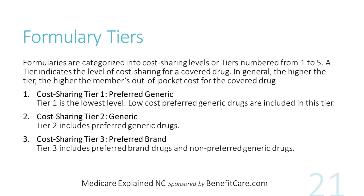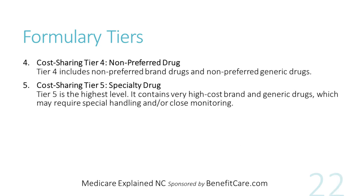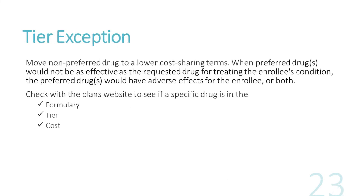Once a drug plan formulary is created, it assigns each drug to one of five cost-sharing tiers. Starting from lowest cost to highest: Tier 1 preferred generics, Tier 2 generic, Tier 3 preferred brand, Tier 4 non-preferred drugs, and Tier 5 specialty drugs. A drug plan may move drugs from one tier to another, so it's important to check each Part D drug plan to see if your specific prescription drug is available in their formulary, and on which tier and at what cost.